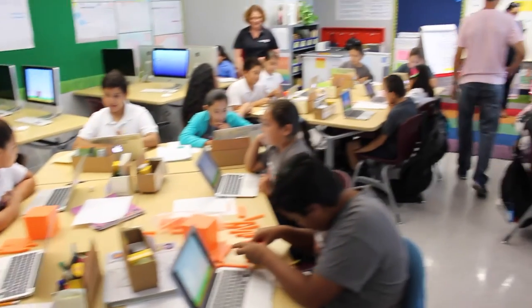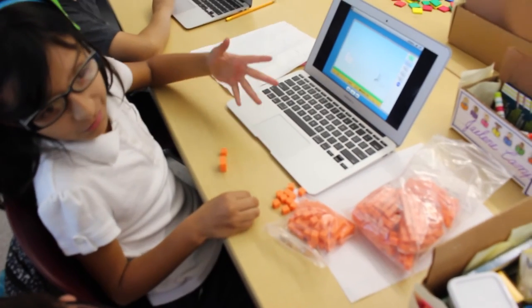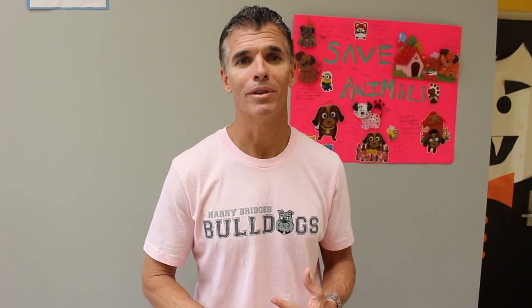That was actually a take that this teacher did on ST Math herself. She wanted kids to really embrace the struggle — so instead of giving up on a problem, and to persevere, she wanted them to make 3D models so they can see conceptually how it works on the screen itself.